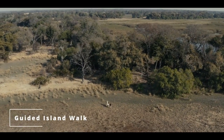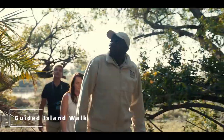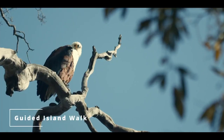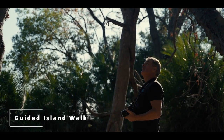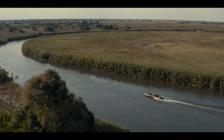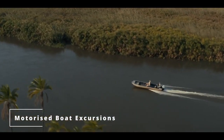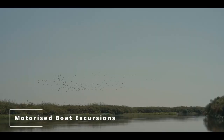Guided walks on nearby islands give guests the chance to stretch their legs and quietly observe the plethora of birds and life the islands sustain. Boating safaris in the incredible deep water channels of the panhandle are a great way to experience the diverse Okavango ecosystems. Gliding across smooth waters, it's a thrilling guessing game of what could be around the next bend.